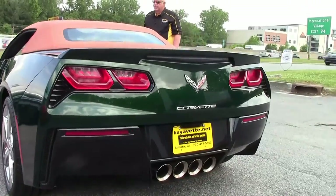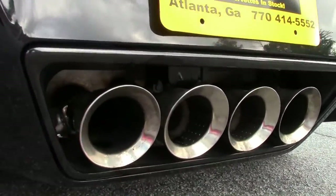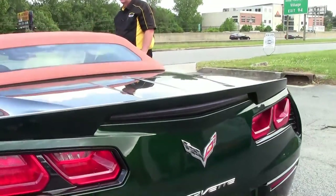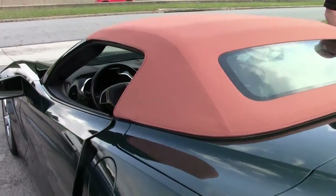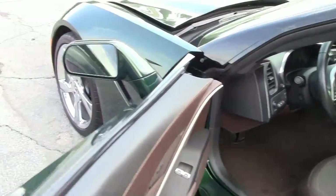It's got the 10 speaker Bose radio system. It's got the mode exhaust. It's got the suede seats with the upper trim. Like I said this is an absolute gorgeous C7.